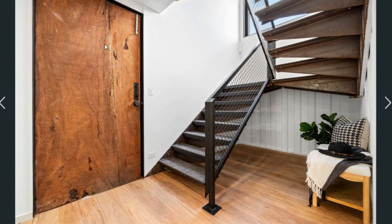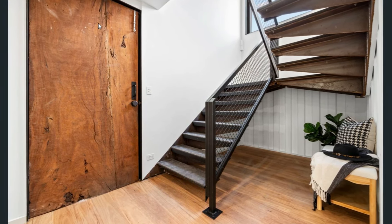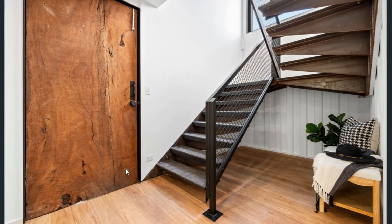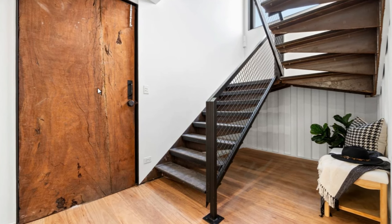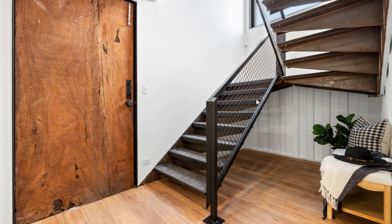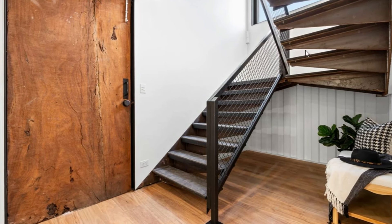That is a view of the entrance. I like this recycled main door — it has a bit of character and history. You can see right there the steel fabricated floating staircase linking the four levels of the house.